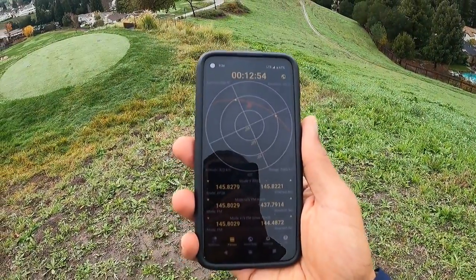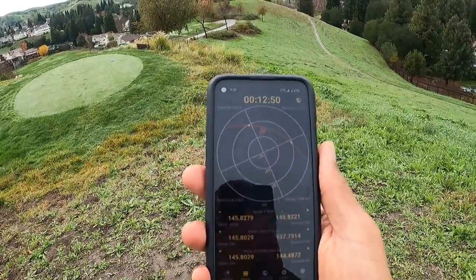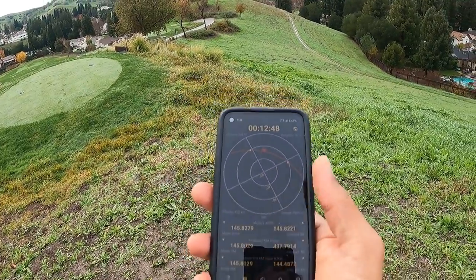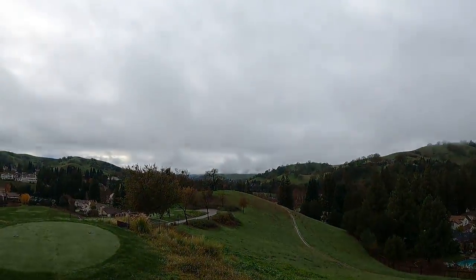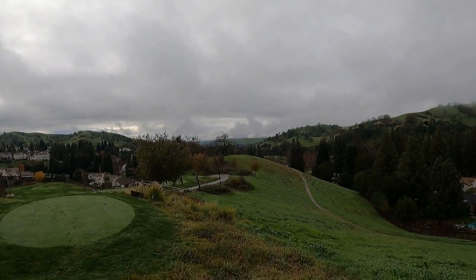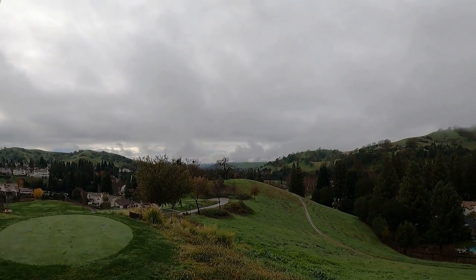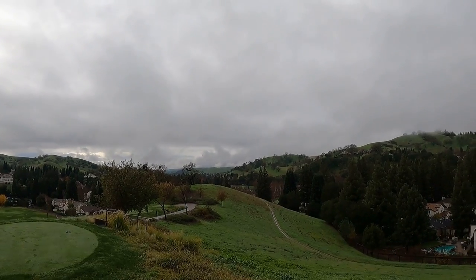I'm standing in an open area to get a good radio signal from the space station. It should appear in about 12 minutes and go horizon to horizon somewhere over there. The space station orbits pretty fast and will stay above the horizon for only about six to seven minutes. I won't be able to see it, but I should hear its radio transmitting and will try to grab one of the images as it goes by.